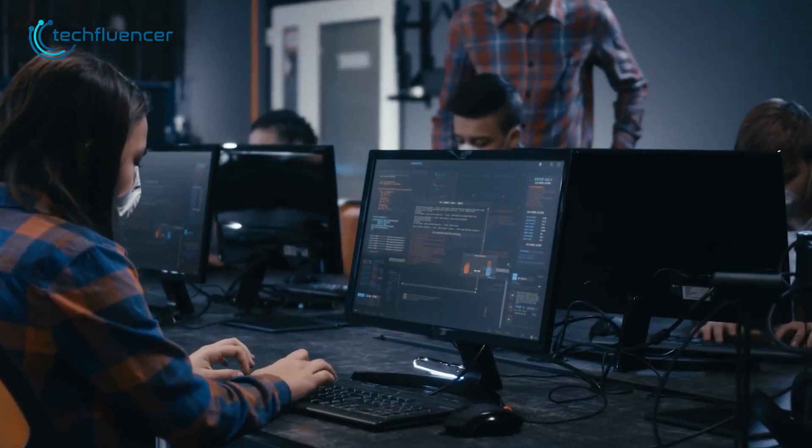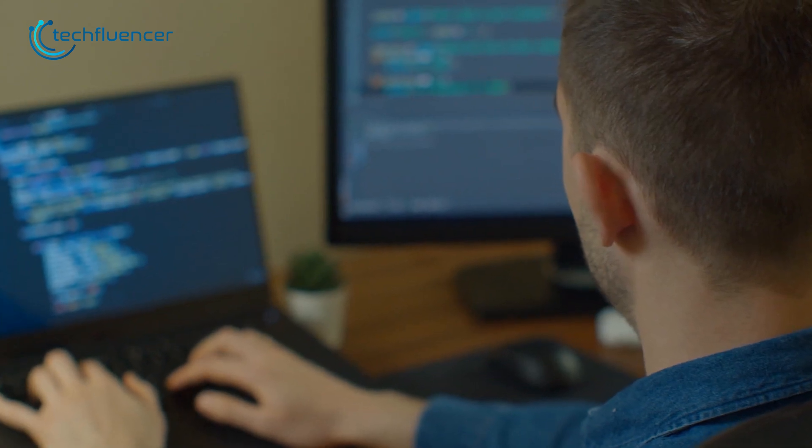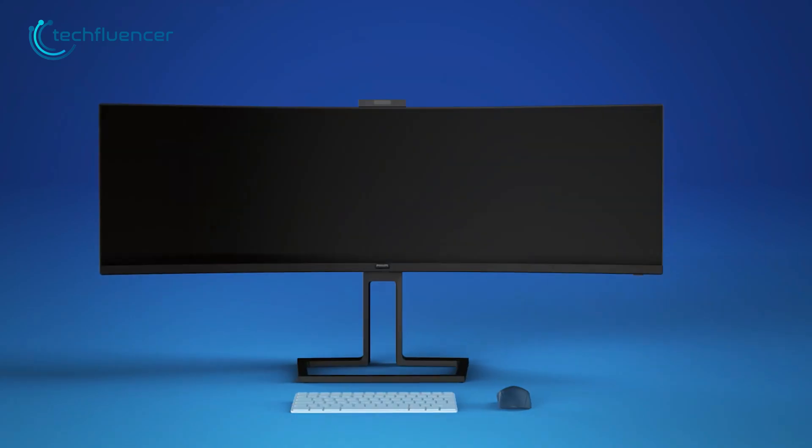A reliable monitor always plays a crucial role when it comes to programming. And if you're having a difficult time finding a perfect programming monitor for yourself, then here are our top 5 picks for you.